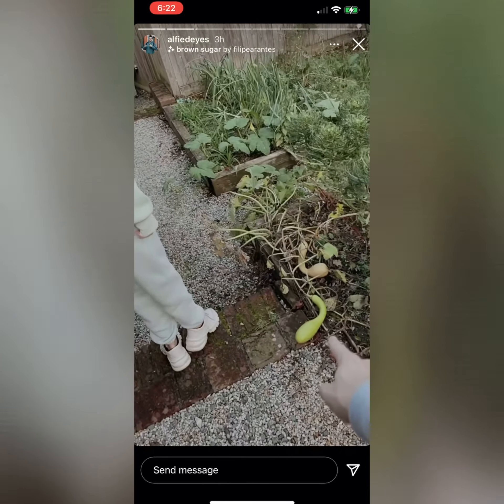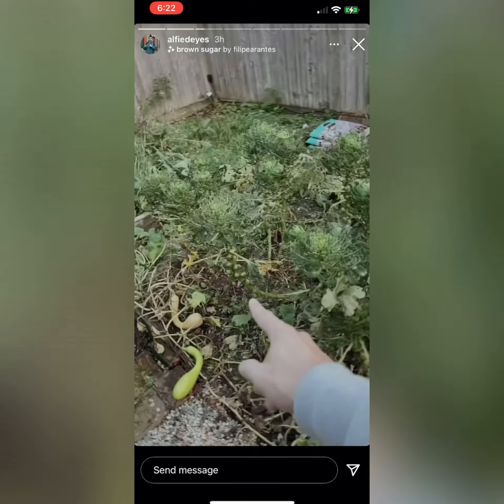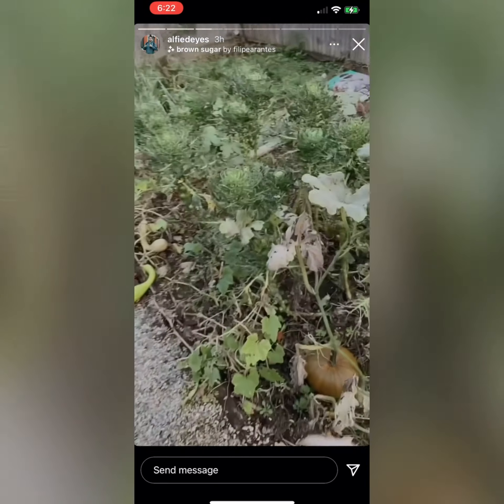Down here we've got some courgettes that have turned into marrows. My sprouts are popping off — I reckon they'll be there for Christmas Day. But most importantly,